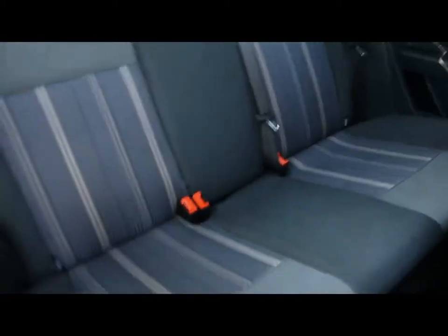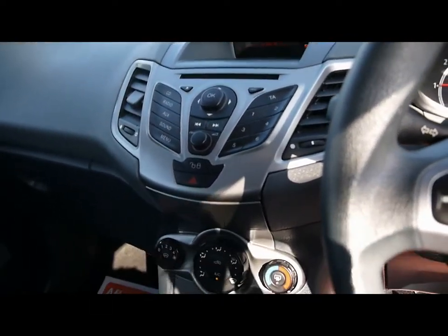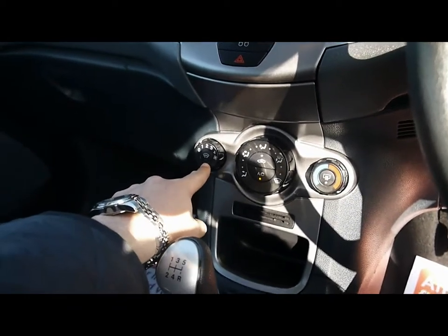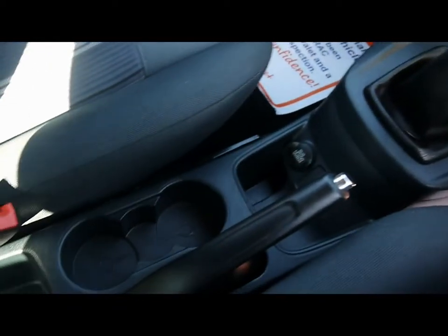We also have ISOFIX child seat supports in the back. There's a multi-function steering wheel, and a Ford radio and CD player with auxiliary input. We also have air conditioning down on the panel here, with a quickly heated front windscreen which is especially handy in this kind of weather. And various cup holders and storage compartments in the centre console.